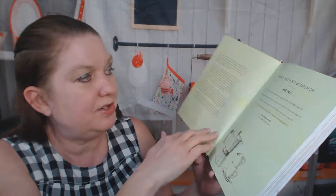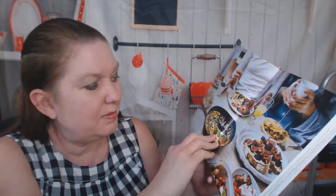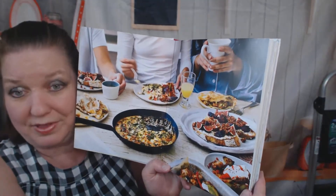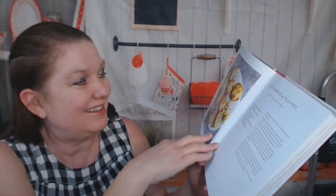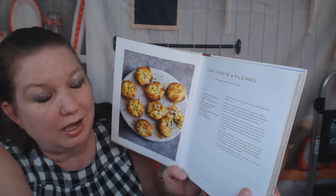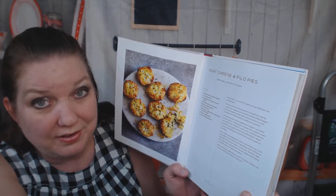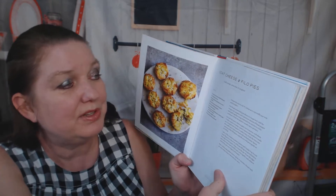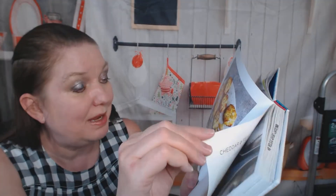Starting off with breakfast and brunch. Here's her menu — she suggests tea, coffee, and fruit juices as accompaniments. There's an awesome photograph of a big breakfast being shared by friends. The very first recipe is goat cheese and phyllo pies, and she puts orange, pistachio, and oregano in them. Yum — I want to make those right away.